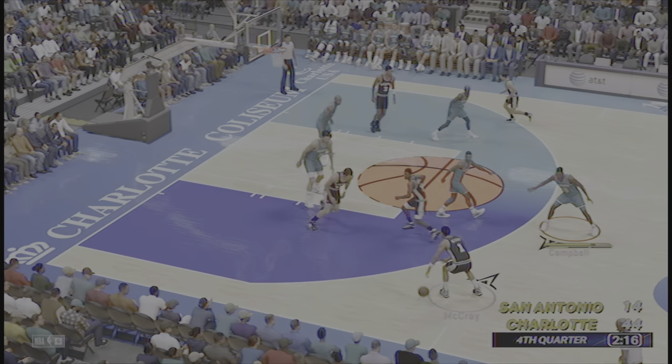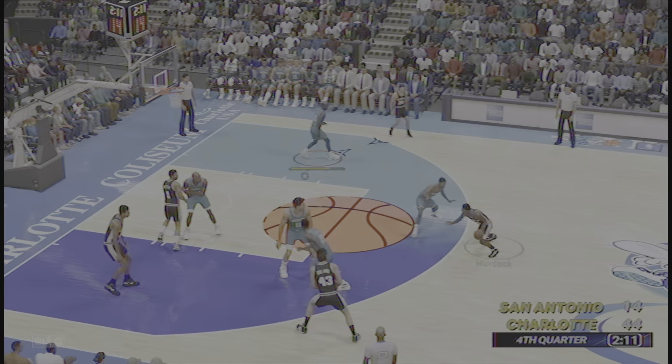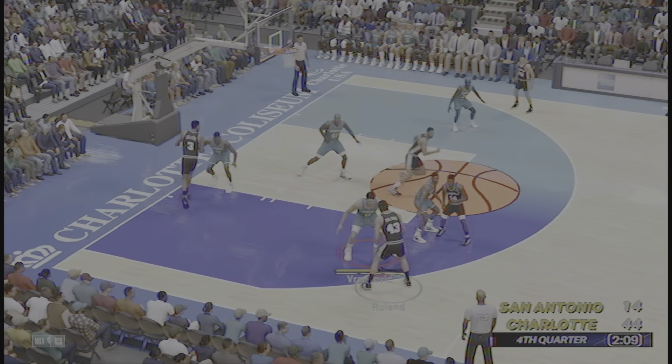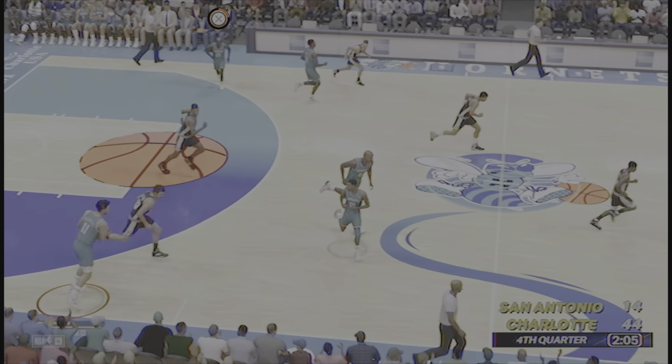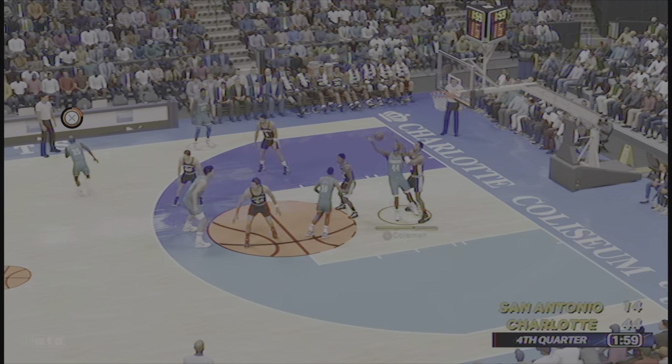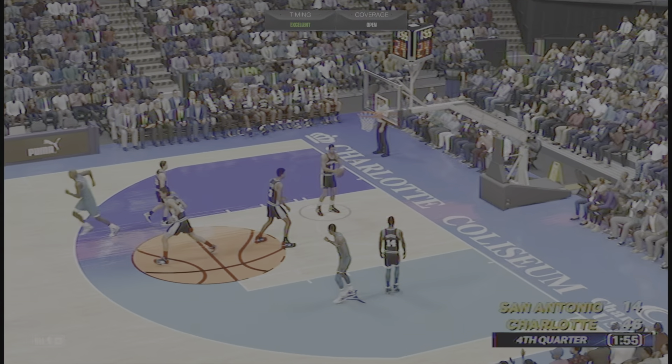Murdoch passes to McCray. Here's Murdoch — passes to Ruland. Spurs working the ball around now. Rudd the pass to Coleman. Here's Rudd from 12 feet out — the jumper is on the mark.